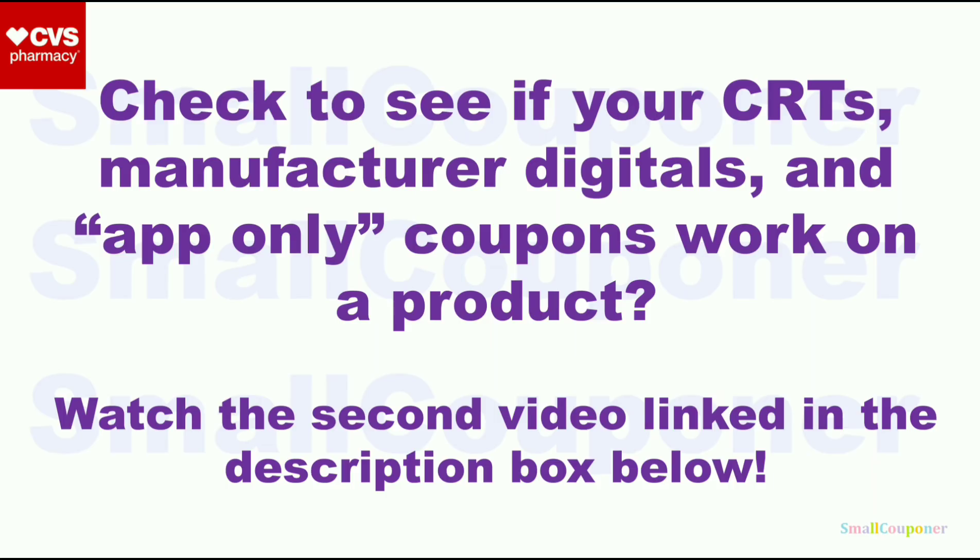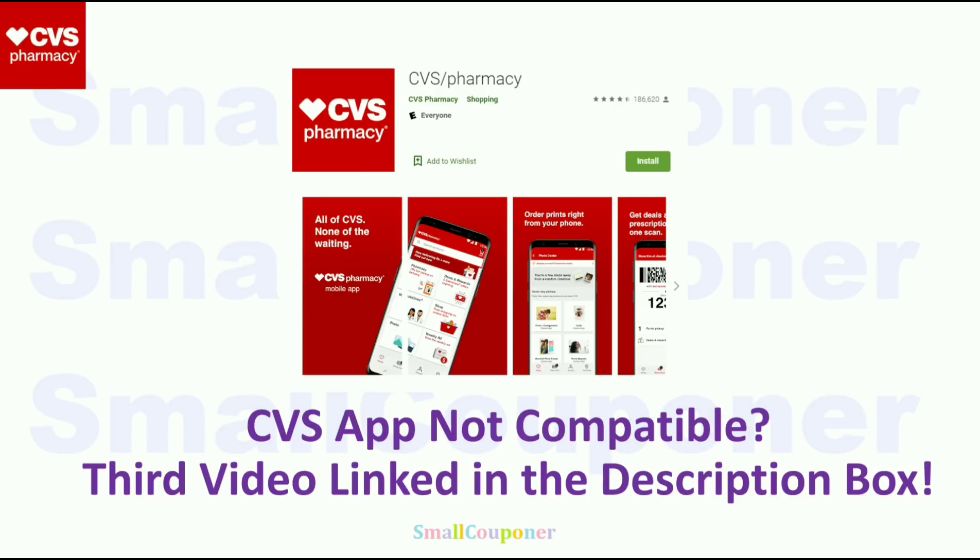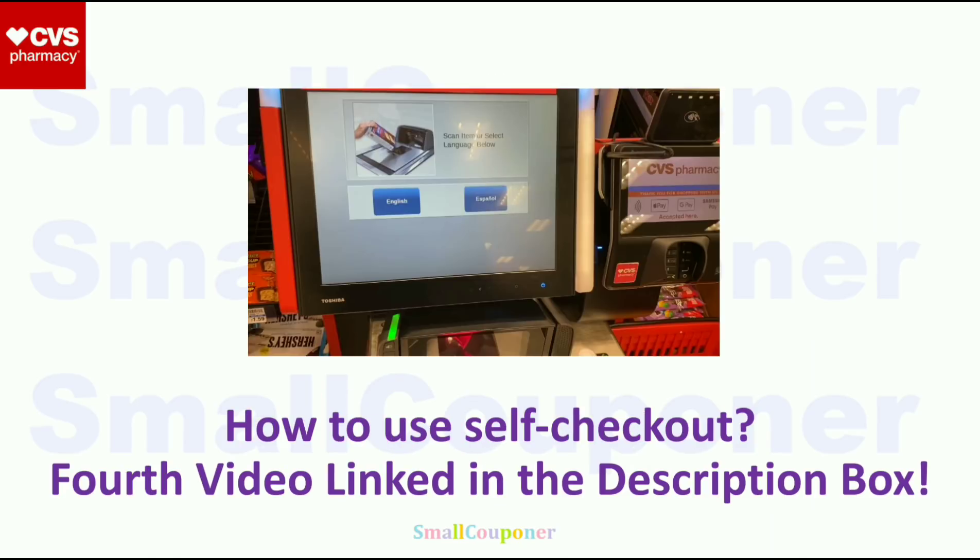If you want to check to see if your CRTs, manufacturer digitals, and app-only coupons attach to a product, make sure to watch the second video, link in the description box below. If the CVS app is not compatible with your device, watch the third video below. And if you want to use self-checkout and learn how to do glitch deals at self-checkout, check the fourth video, link in the description box below.